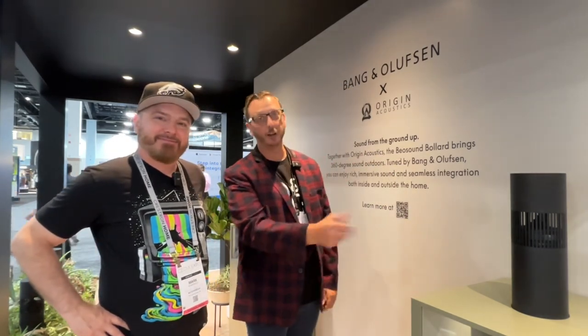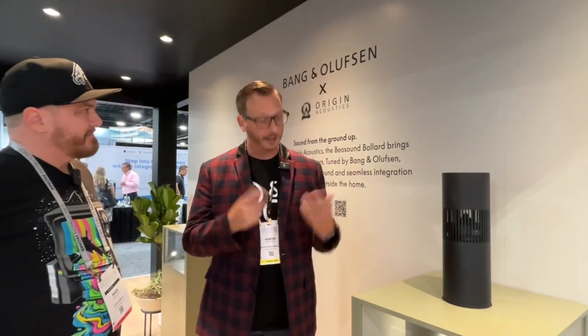Excited to show you our brand new bollard outdoor speaker system called the BaleSound Bollard. It consists of two of the Origin Acoustic Bollards, which have been retuned in conjunction with Origin Acoustics at our factory. Combined with the brand new amplifier that we've designed with them using Pascal internals, we think we have a very compelling outdoor speaker system.